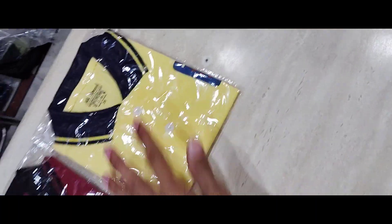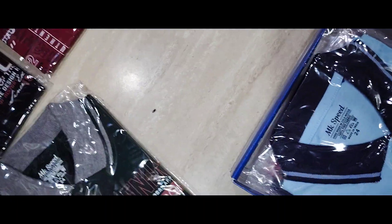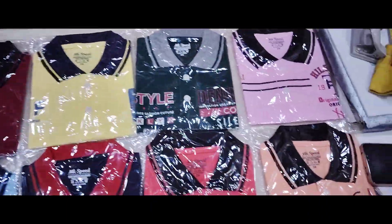The box contains 6 colors above and 6 colors below, for a total of 12 available pieces.